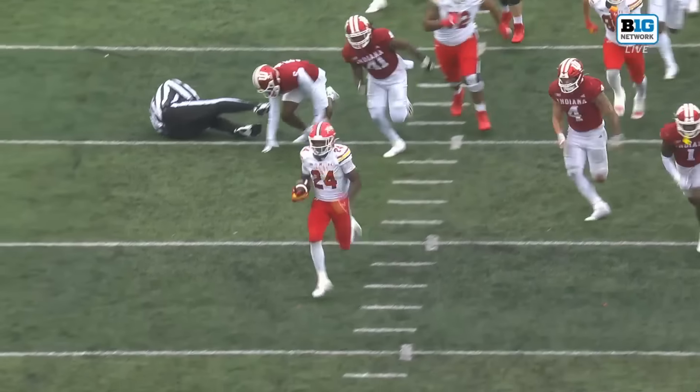Whether it was the defensive line or the punt return unit, they've been in the backfield all day long. Duke Way just came flying in — and now it's victory formation for Indiana.